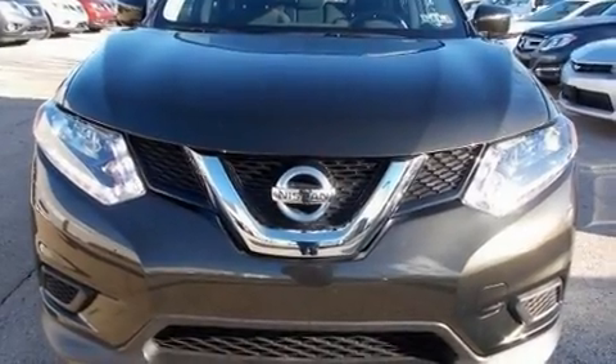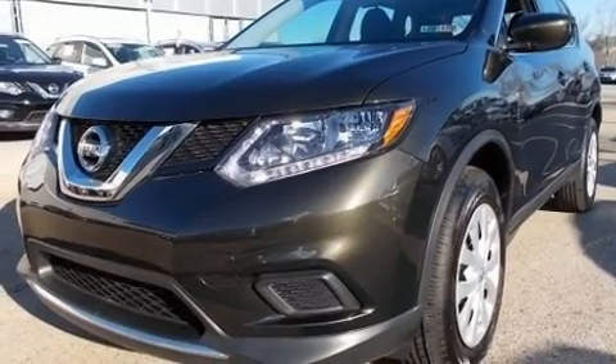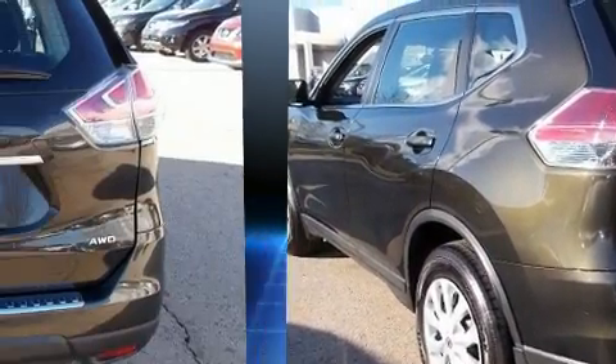Load your family into the 2016 Nissan Rogue with less than 10,000 miles on the odometer. This four-door sport utility vehicle prioritizes comfort, safety, and convenience. Under the hood you'll find a four-cylinder engine with more than 170 horsepower.